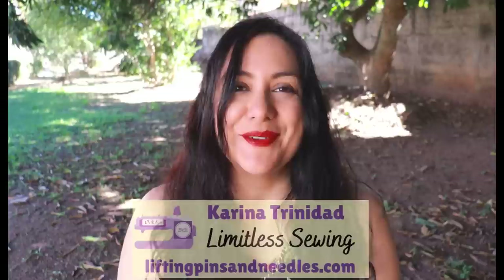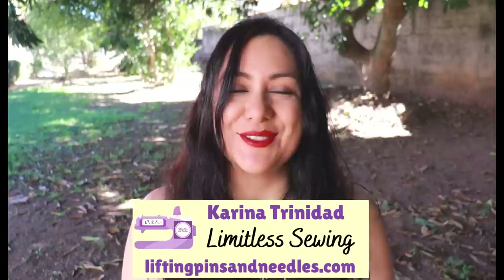Hi sewing friends, I'm Karina from LiftingPinsAndNeedles.com. Welcome to this channel that is all about sewing — limitless sewing. And in this episode, I have a lot of fun fabric to share with you.